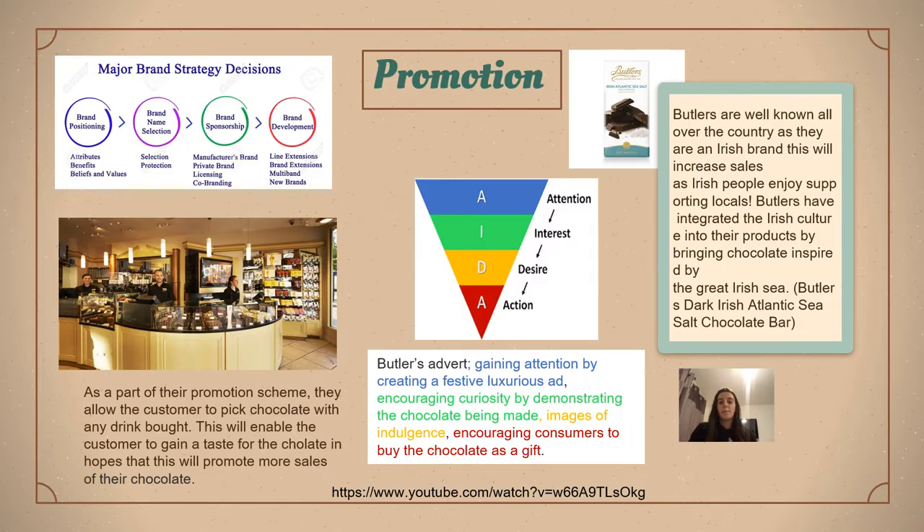I'm going to explain promotion and place. Butler's are well known all over the country as they're an Irish brand. This will increase sales as Irish people enjoy supporting local. Butler's have integrated the Irish culture into their products by bringing out chocolate inspired by the great Irish city. As part of their promotional scheme, they have allowed customers to pick a chocolate with any drink bought. This will enable the customer to gain a taste for the chocolate, in hopes that this will promote the sale of their chocolate.